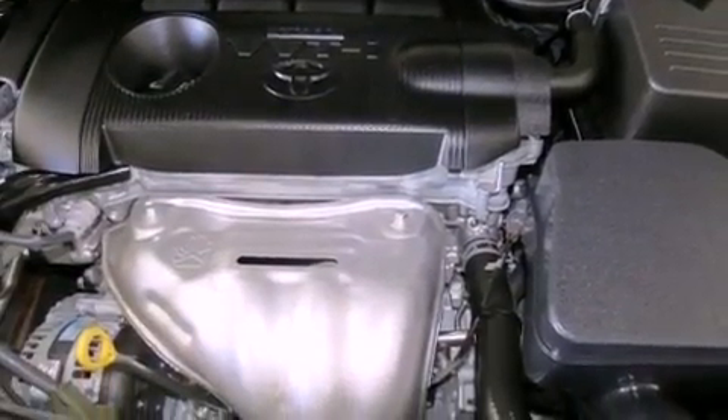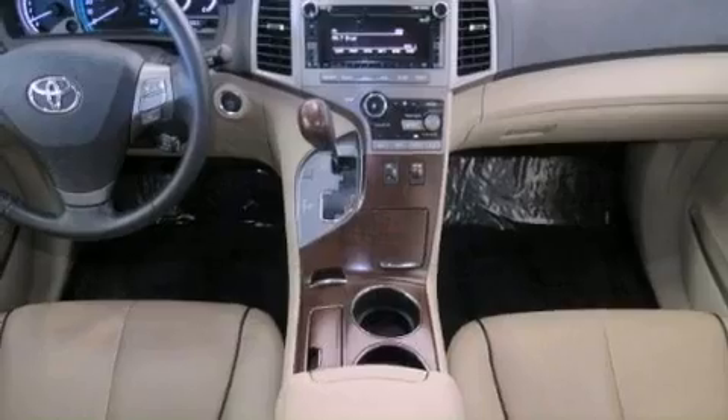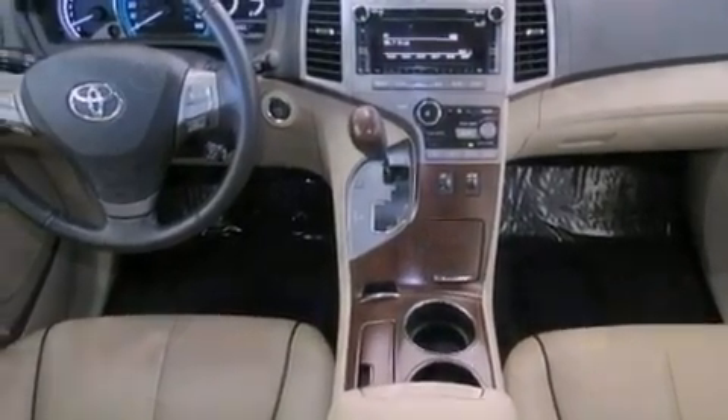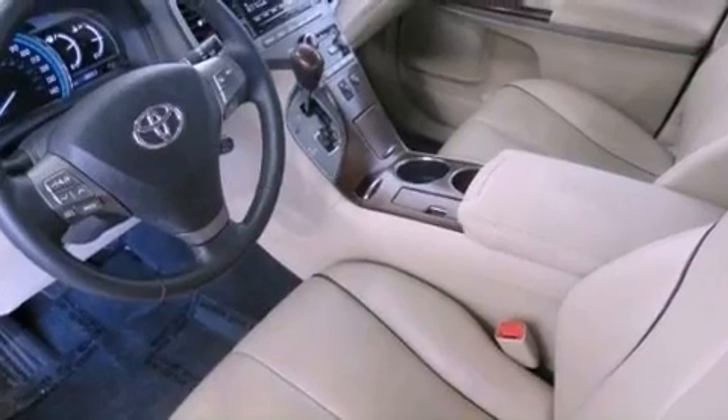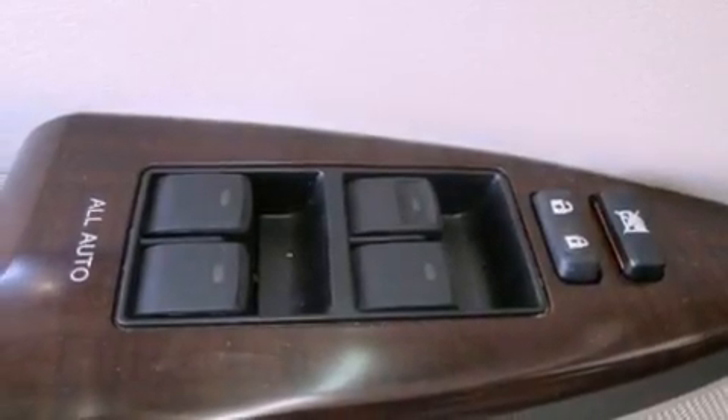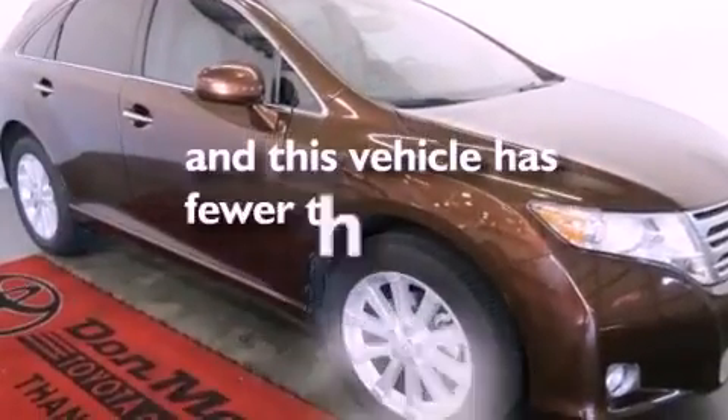Big 19-inch wheels, a power driver's seat, cruise control, performance tires, a rear spoiler, an engine immobilizer theft deterrent system, a passenger side vanity mirror, an anti-lock braking system, heated side view mirrors, and this vehicle has less than 19,000 miles.